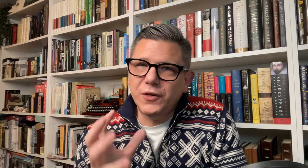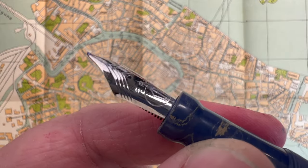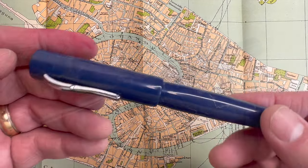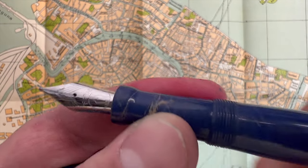Another pen that came in this year was the Fountain Pen Revolution Mandras, an ebonite pen with an architect nib — my first architect nib. I'll say I wasn't missing that much. My style of writing makes the nib pull all the wide strokes at the bottom of letters, and it almost looks like when you get a hair between the tines. I love the feel of the pen though — the ebonite is really warm in your hand and has a fantastic, almost organic property to it.